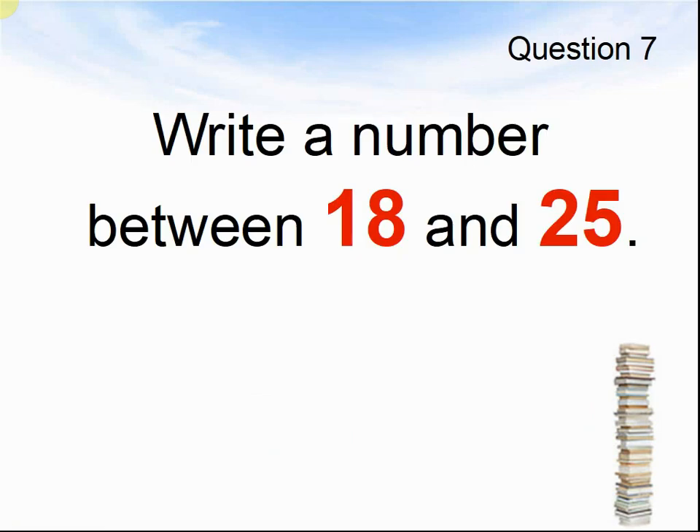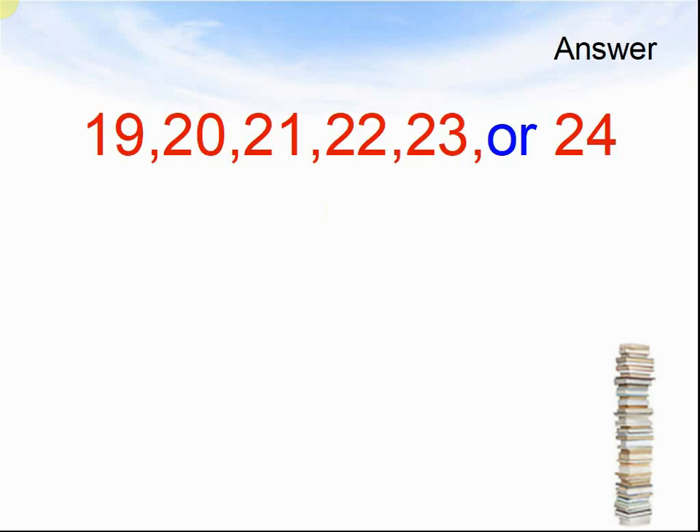Question 7. Write a number between 18 and 15. Pause the video until you are ready for the answers. The answers were 19, 20, 21, 22, 23, or 24.